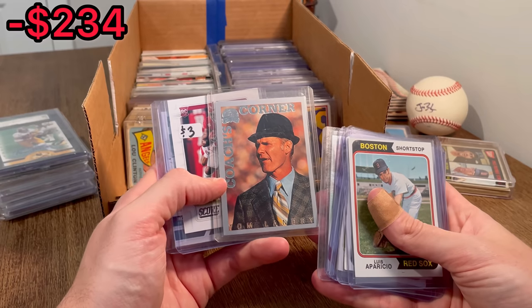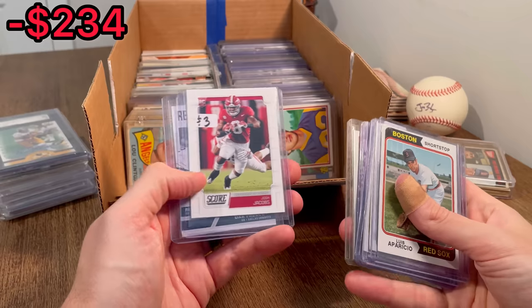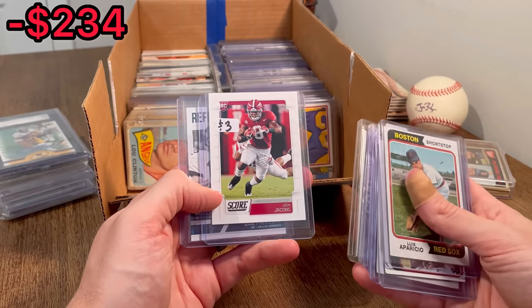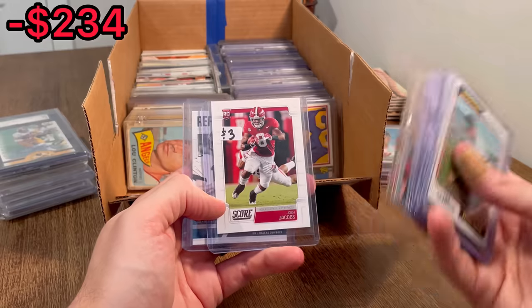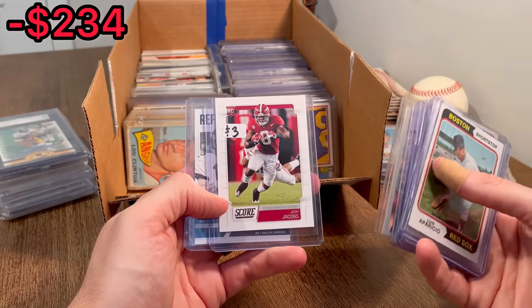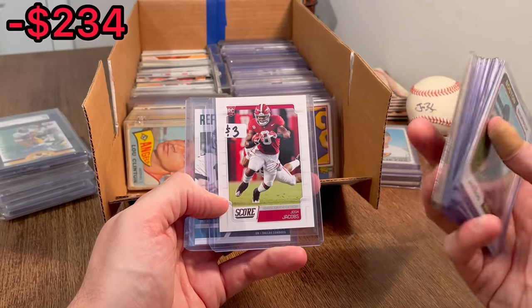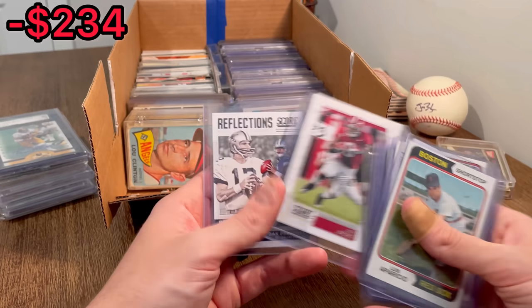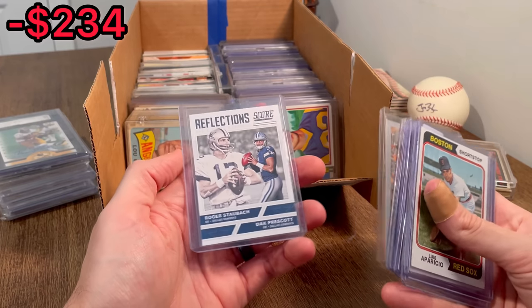Coach's Corner — Tom Landry. And then we have a Josh Jacobs rookie card. This is the first Easter egg in today's video. If you're new to the channel, whenever I come across cards that I want to give away, I will announce it's an Easter egg, and whoever comments in the comment section below will win that card. Just make sure you are subscribed to my channel and that you like this video. Reflections — Dak and Roger Staubach.